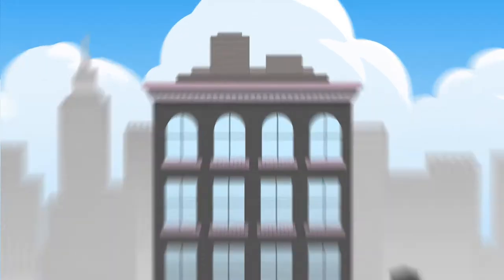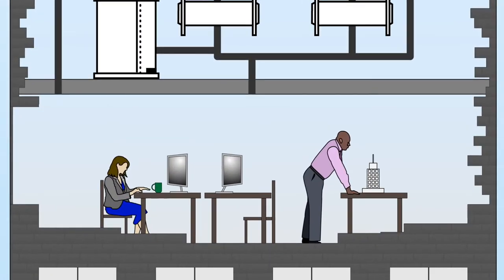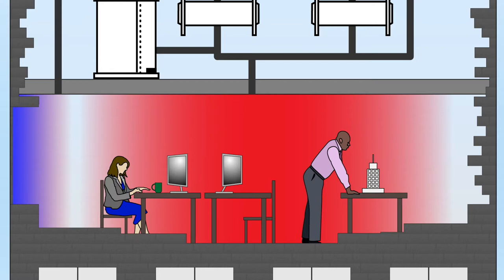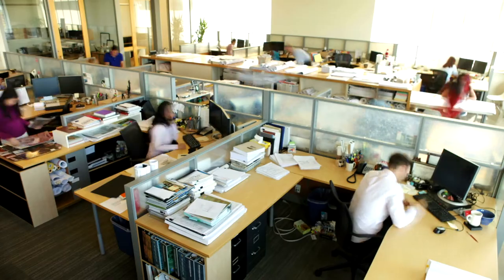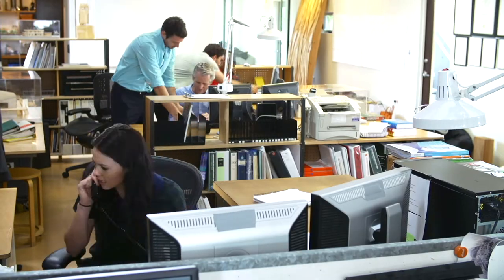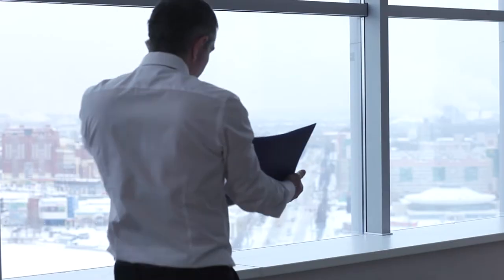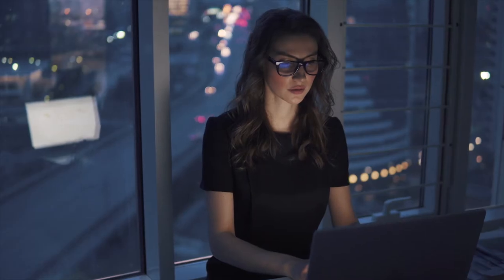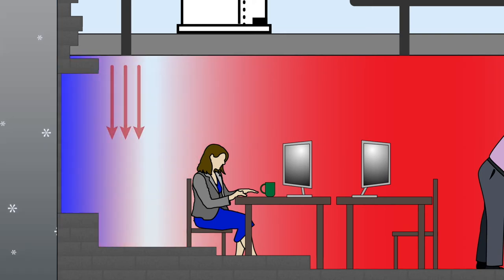The best way to explain this is with a diagram of a heating system. Here we have a space in the building, split into two separate zones. On one side, we have the interior zone, which requires cooling year-round, because the people, equipment, lights, and everything else in there are always generating heat, which has to be removed by the HVAC system. On the other side, we have the perimeter zone, which is adjacent to the outdoors. Depending on the season or even the time of day, we either have to remove heat or add heat in this zone to keep things comfortable.